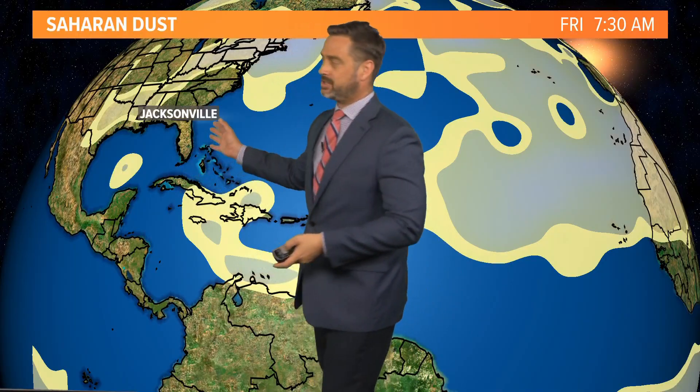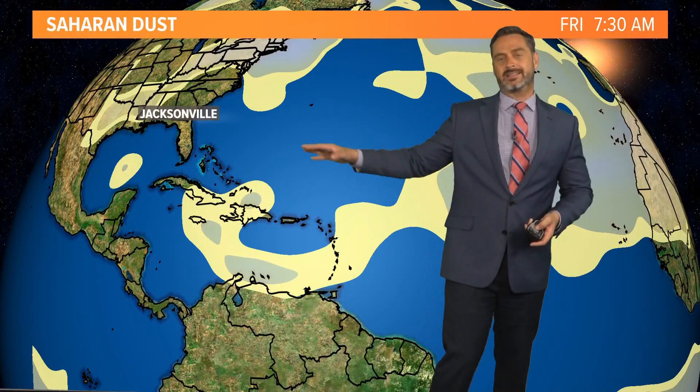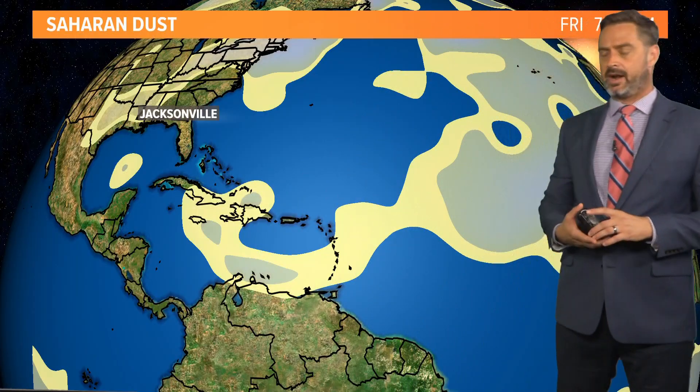In fact, as we get towards Saturday and Sunday, we may actually — at least parts of Florida — start seeing some of those Saharan dusty sunrises.